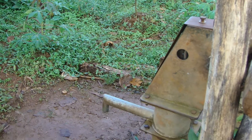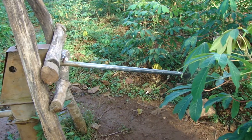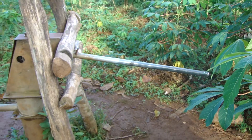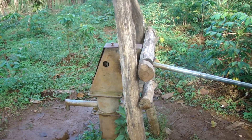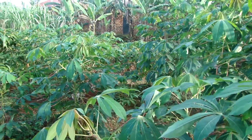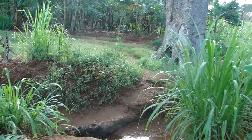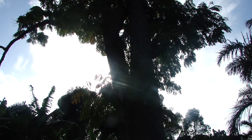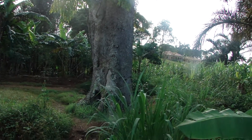So this is the borehole where people fetch water from — you pump right here and the water comes out from there. That's it. Let me now show you another stream where people fetch water from. There is a very big, beautiful tree here as well.